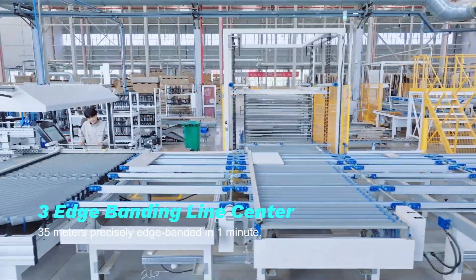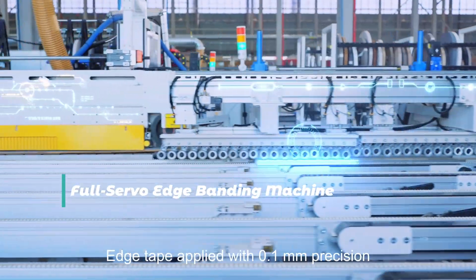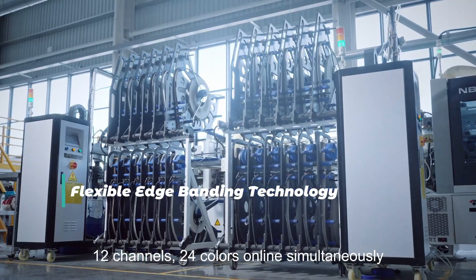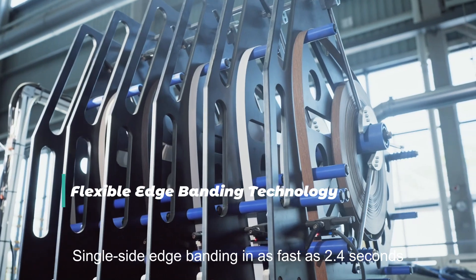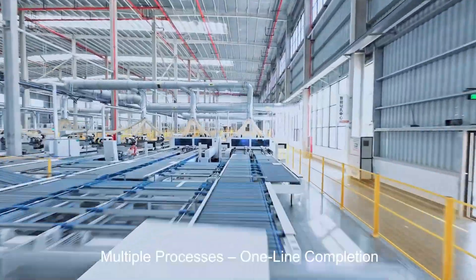Edge banding line center. Full servo edge banding machine with edge tape applied at 0.1 mm precision. Flexible edge banding technology with 12 channels and 24 colors online simultaneously. Single-side edge banding in as fast as 2.4 seconds. Multiple processes, one line completion.